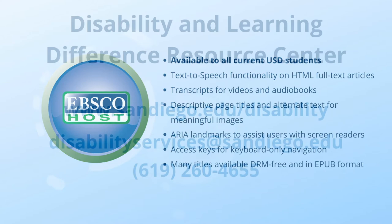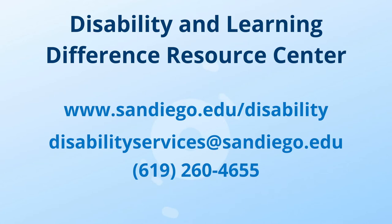Students who need additional academic accommodations should contact the Disability and Learning Difference Resource Center. Thank you for watching.